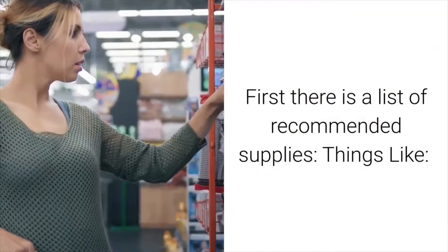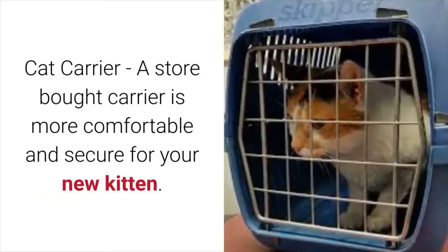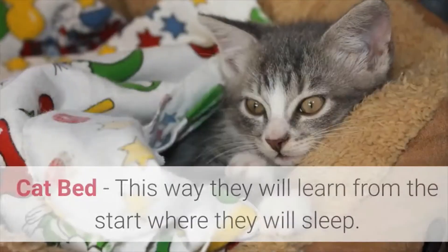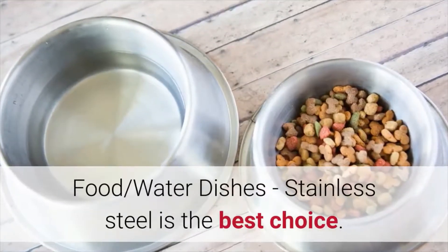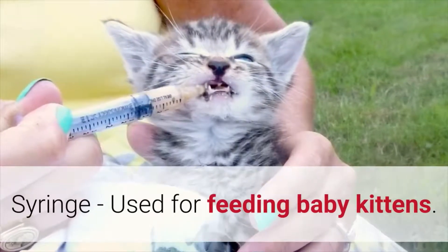First there is a list of recommended supplies. A cat carrier — a store-bought carrier is more comfortable and secure for your new kitten. A cat bed — this way they will learn from the start where they will sleep. Food and water dishes — stainless steel is the best choice. A syringe, used for feeding baby kittens.